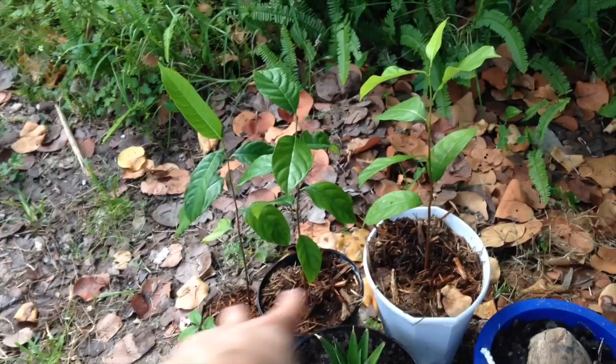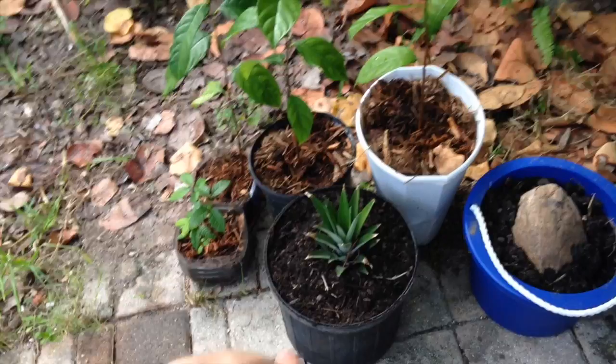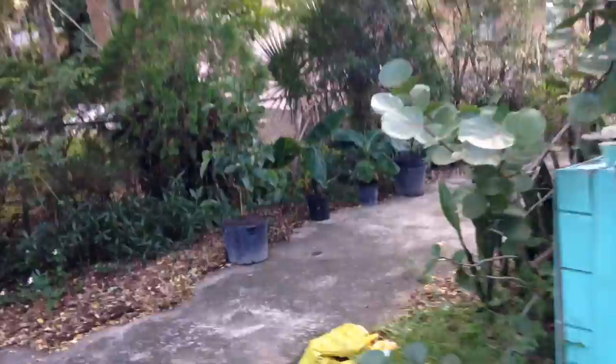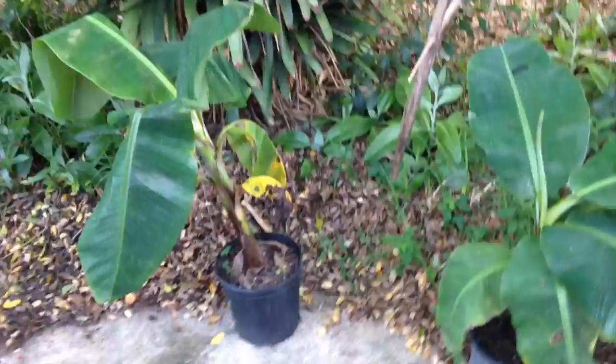We've got the three jackfruit still kind of where they were. This is a longan, I'm pretty sure. We moved the pineapple into one of the new containers. This is the avocado we just bought today — it's almost as tall as me, about shoulder high. I forget what variety it is — Monroe, I think. Monroe avocado, it's a green one but not as big as some of the larger green varieties.